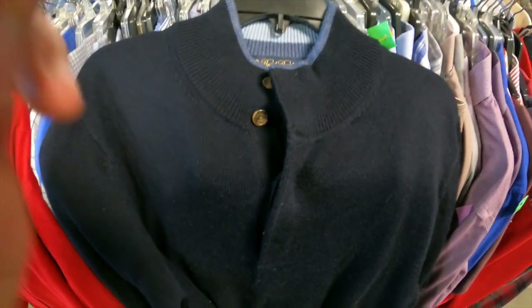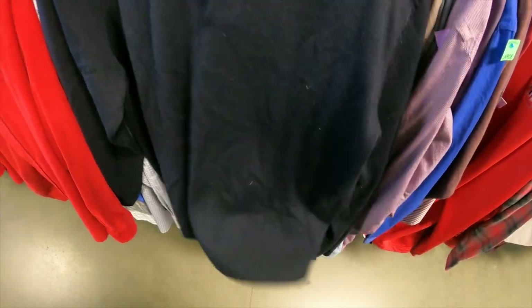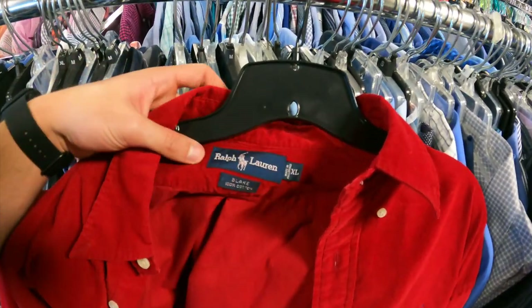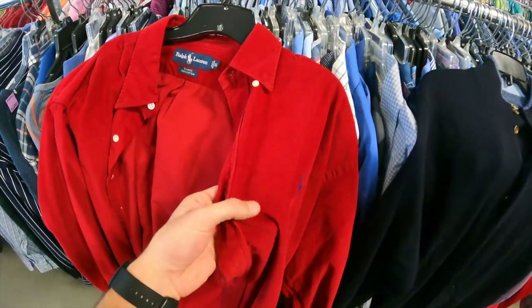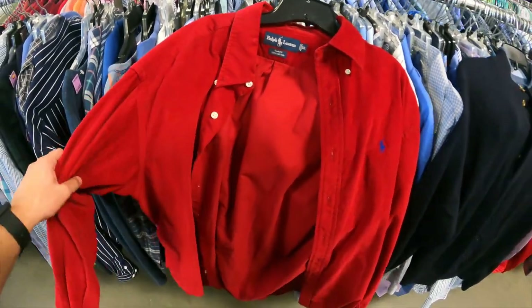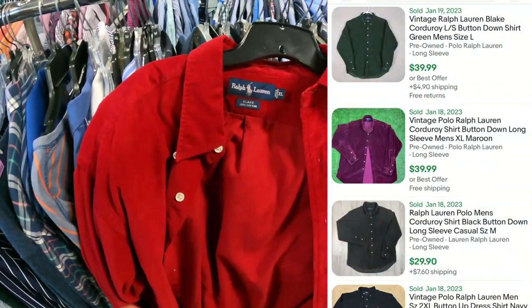Back with the Brooks Brothers — it turns out upon further investigation, there's holes. But put one back and you find one. Polar Rafflorine size XL. Typically we don't pick these up, however this is corduroy. Corduroy is so in right now, it is weird, but it sells. Should get $30 plus shipping for this bad boy.